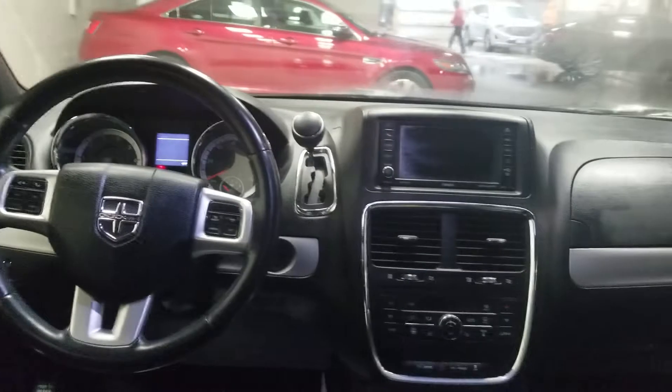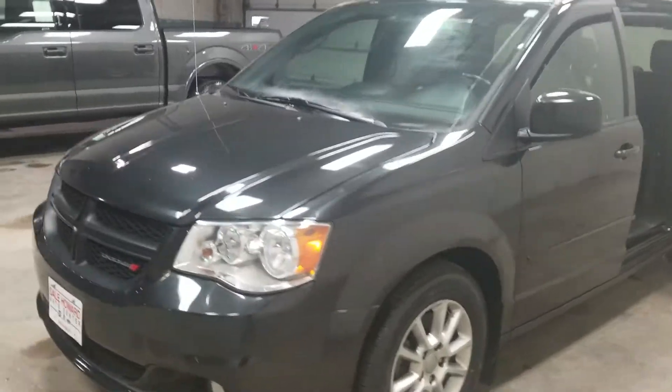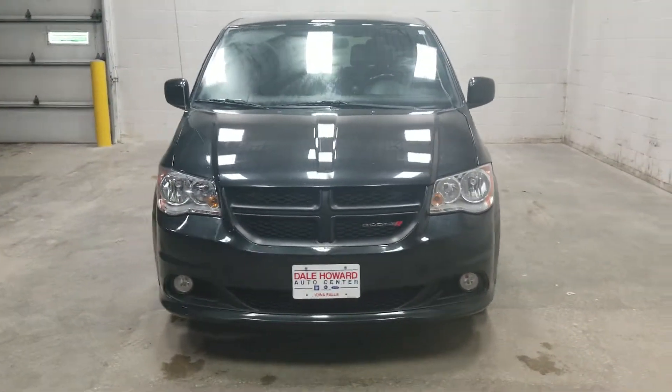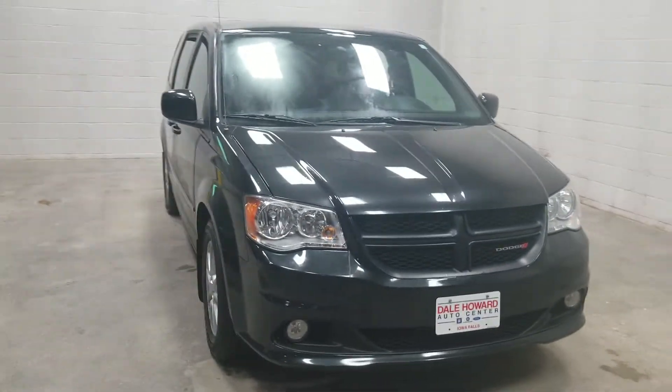Steering wheel controls and the touchscreen. Again guys, Travis Nimich at Dale Howard Auto Center, bringing you this beautiful 2012 Dodge Grand Caravan. You can reach me at 641-316-1516. Thank you guys.